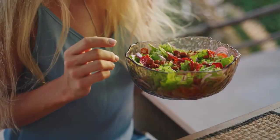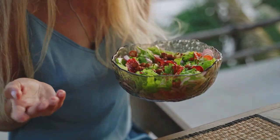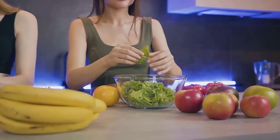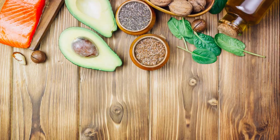Well, the answer lies in the science of metabolism. Certain foods have a high thermic effect, meaning our bodies use more energy to digest them, thus burning more calories in the process. This, coupled with the right amount of exercise and a balanced lifestyle, can significantly boost your weight loss journey.